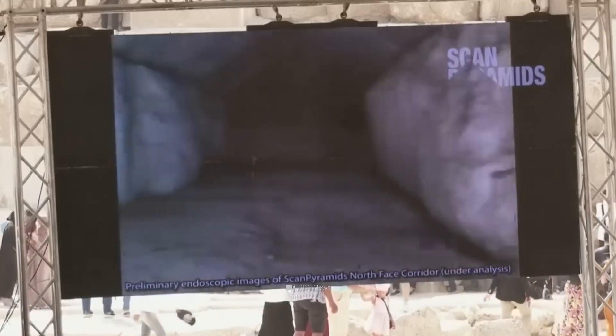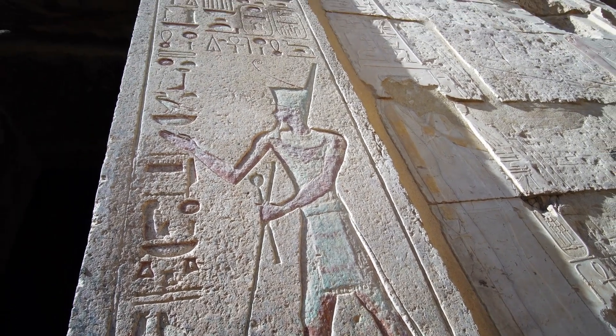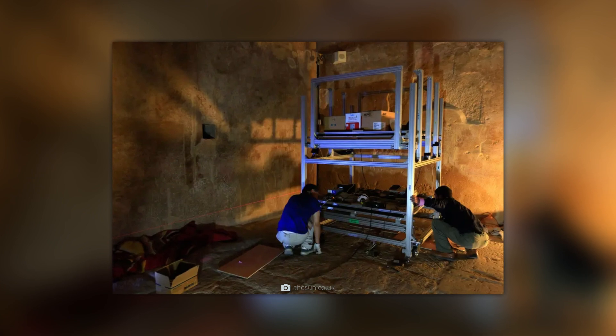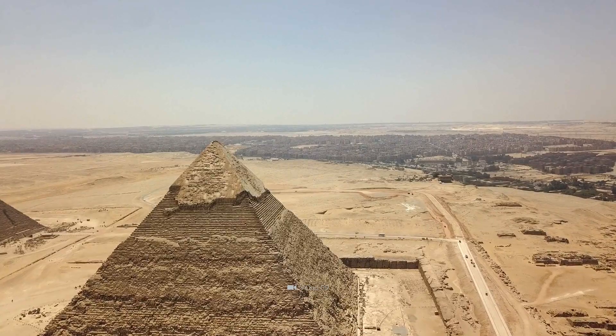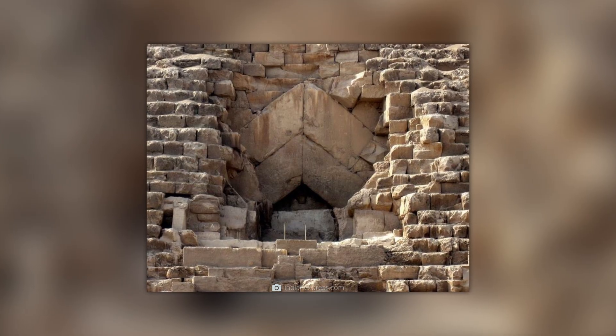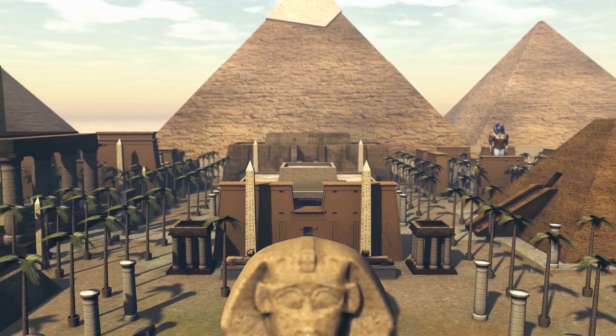Despite all the missing traces, the real work of the experts has just begun. The task is to find out what purpose the cavity might have once served. It is generally assumed that only 10% of the structure has been explored so far. The newly found room, with its gable-shaped roof and astonishing size, clearly stands out from the known pattern of corridors and chambers. In a cautious initial classification, the experts indicated that these circumstances suggest that 'something special lurks behind it.' The special construction suggests the cavity is intended to absorb the loads of the upper area in order to protect something that lies further back.